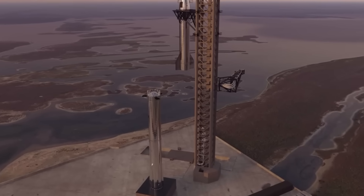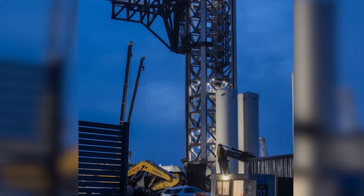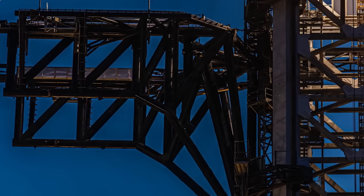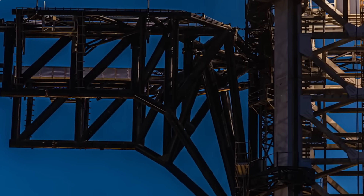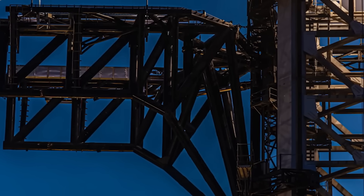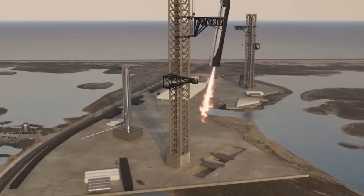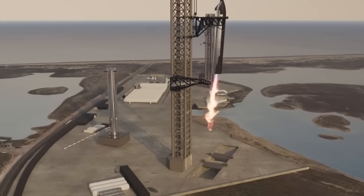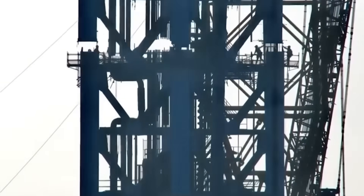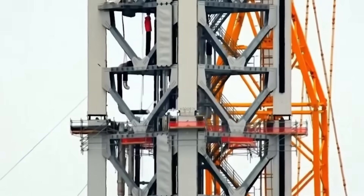The launch tower will introduce several key structural and functional improvements. It will be slightly taller than the existing Pad A tower, likely to accommodate the next iteration of Starship version 2. Additionally, the chopstick system used for catching and stacking Starship will be shorter. According to Elon Musk, this adjustment is intended to reduce complexity and bulk while maintaining effectiveness. The chopstick system itself will also be refined, with enhancements to the landing rails and pin system to better align with Starship's landing pins, which are smaller and shorter compared to those used on Super Heavy. This suggests that Tower B will not only serve as a launch platform but will also specialize in Starship catching attempts, paving the way for full reusability.